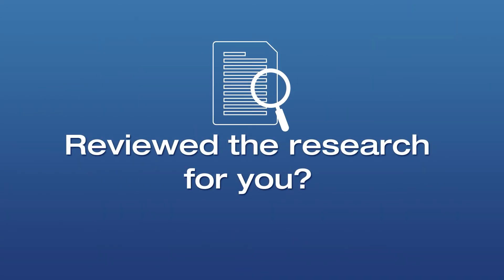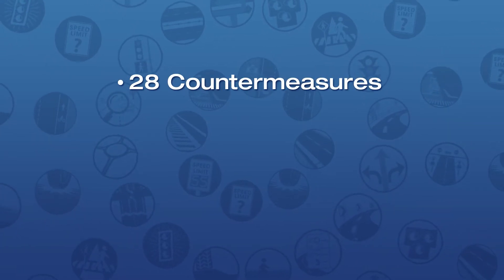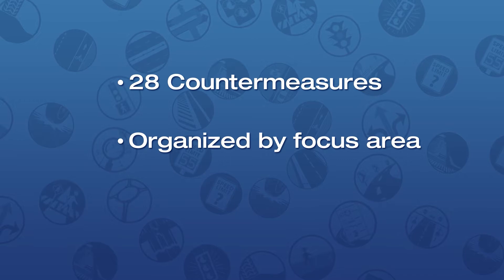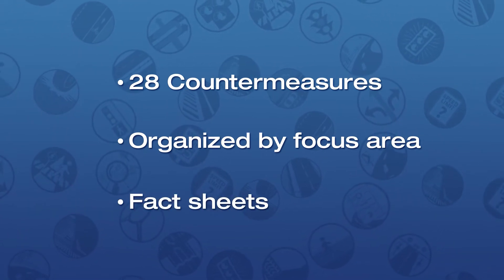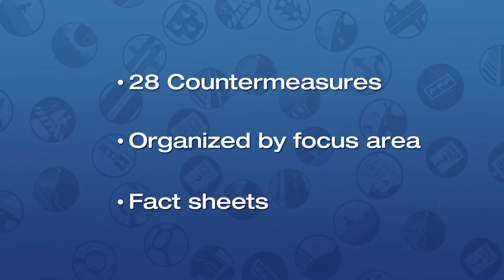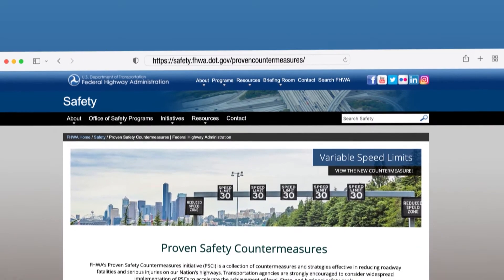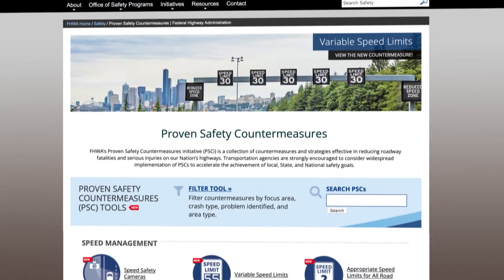Wouldn't it be nice if someone reviewed the research for you, organized more than two dozen proven safety countermeasures by focus area, and provided handy fact sheets with additional information on each countermeasure to help you make informed decisions? Welcome to the updated Federal Highway Administration Proven Safety Countermeasures website.